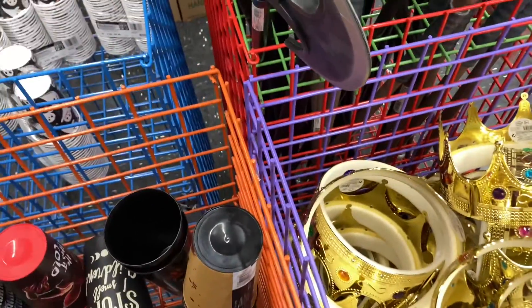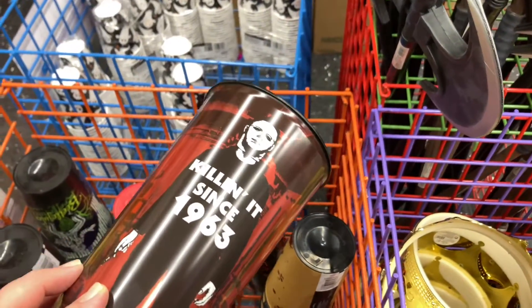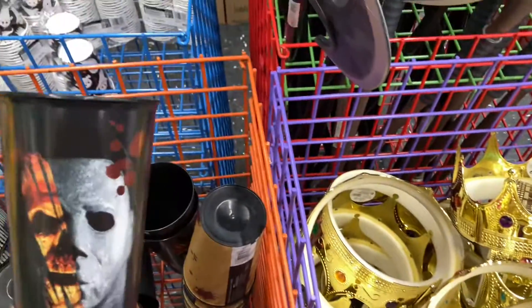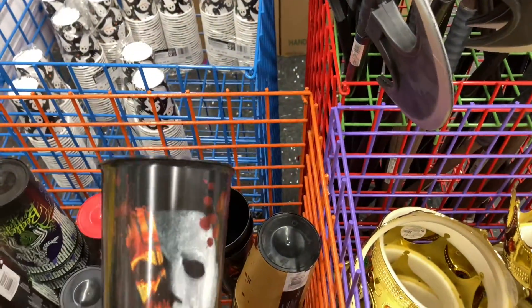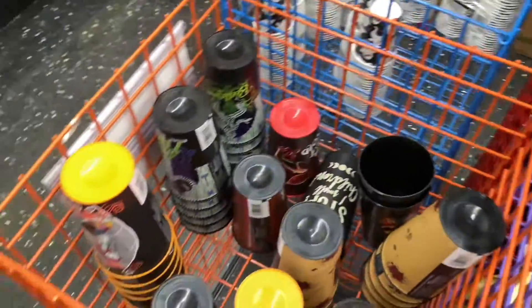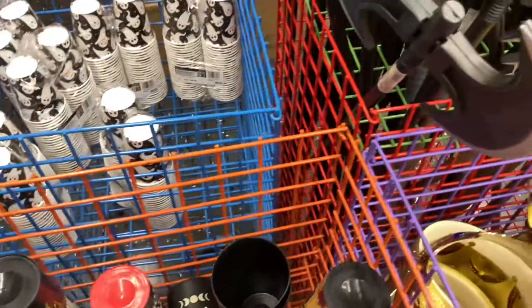There's one Michael Myers — 'killing it since 1963' — and another one, Halloween 2 Michael Myers. All right, we'll be doing Walmart next, so see you all then.